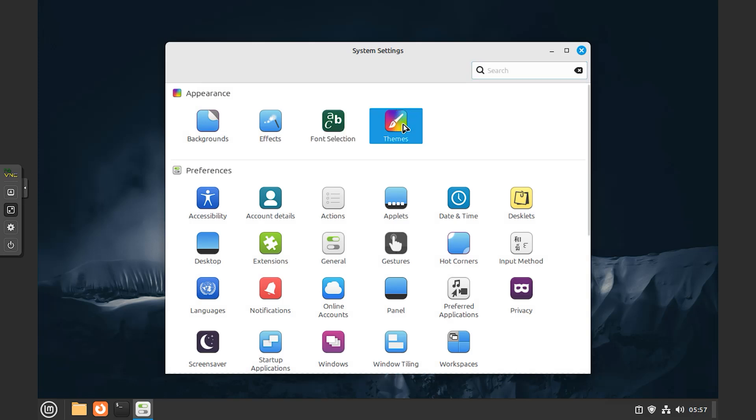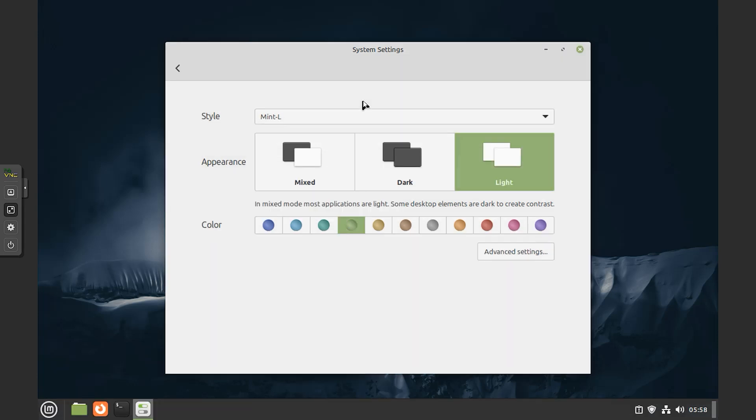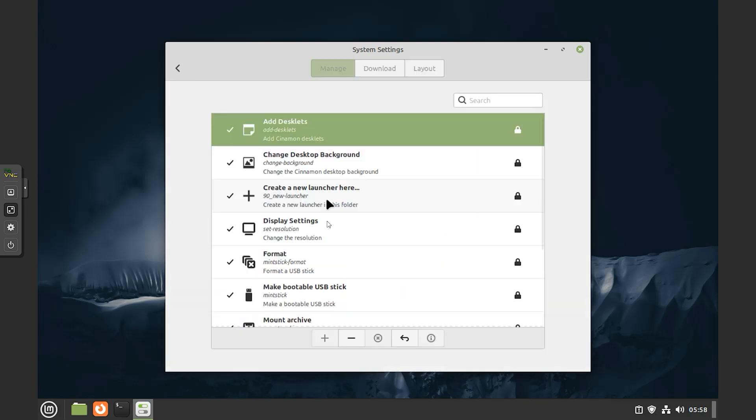Browse the web, watch YouTube and Netflix with Firefox. Turn any website into a desktop app for immediate access. Linux Mint is one of the most popular desktop Linux distributions, used by millions of people, and one of the best alternatives to Microsoft Windows and Apple macOS.